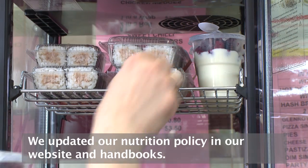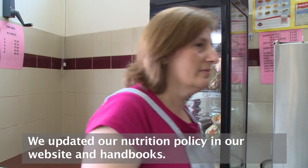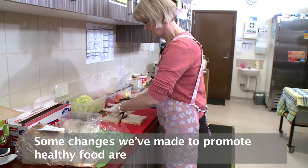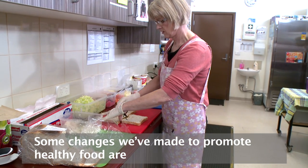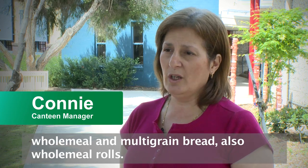We've updated our nutrition policy so it is totally on our websites and in our handbooks. Some of the changes we've made to promote healthy food include whole meal and multi-grain bread, as well as whole meal rolls.